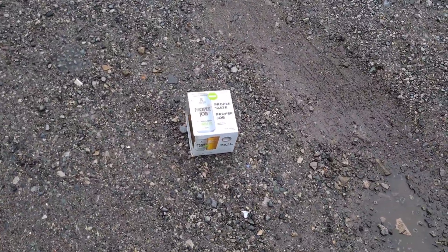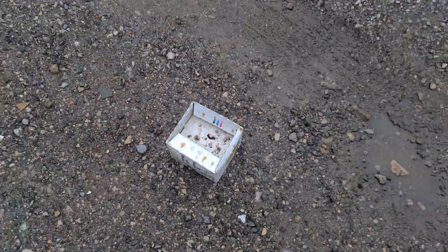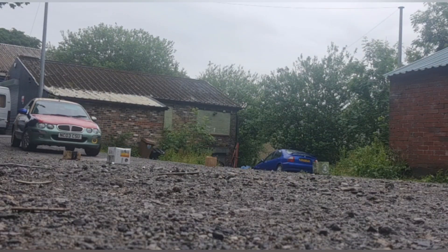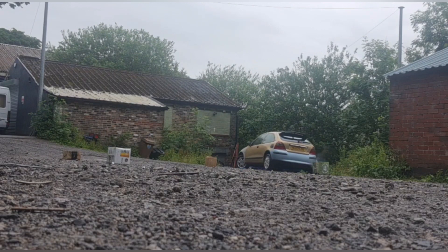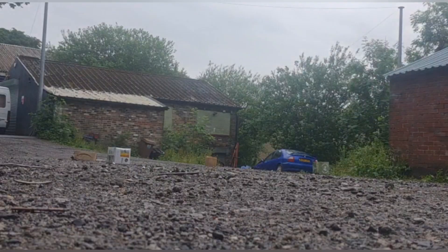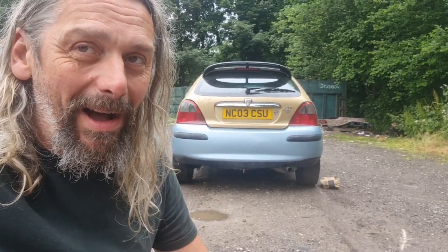One ever so slightly small casualty just then, but let's try again. Now there was a boxy casualty then, but then I was going too fast. You shouldn't be doing that in the car park anyway.